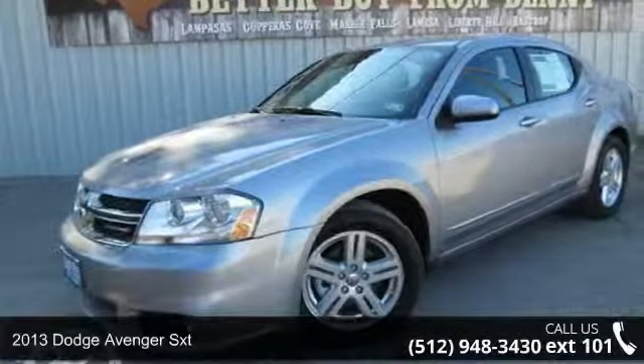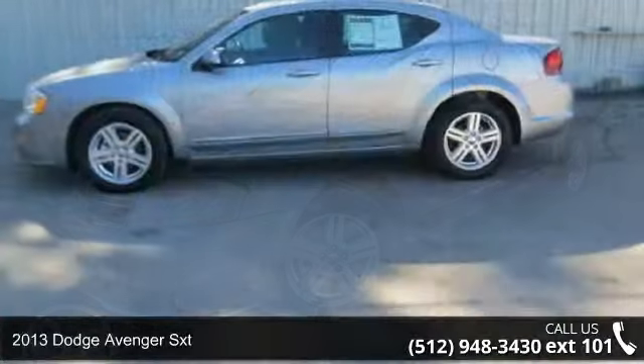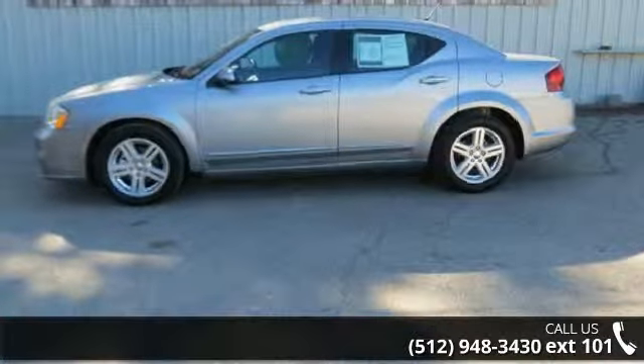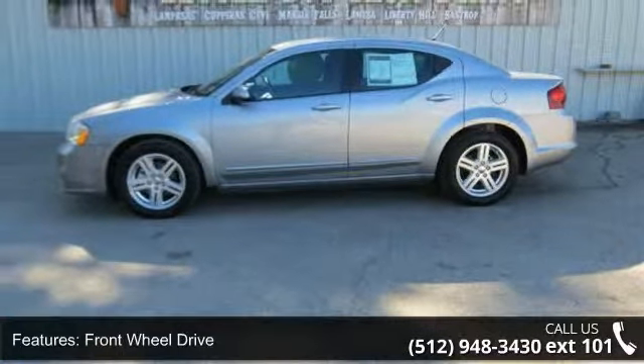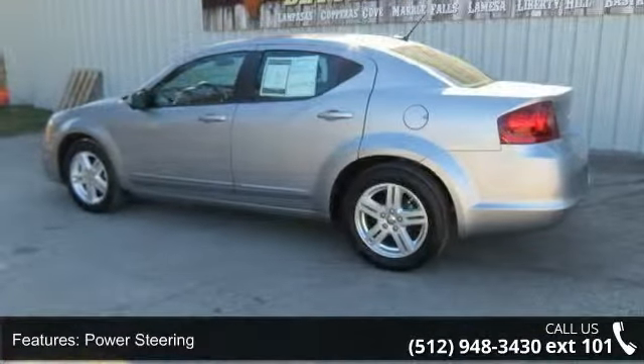Imagine yourself in this 2013 Dodge Avenger SXT. If you are looking for a first-rate auto, this one could be yours today. This vehicle comes with a reliable 6-cylinder engine, connected to a smooth shifting automatic transmission.